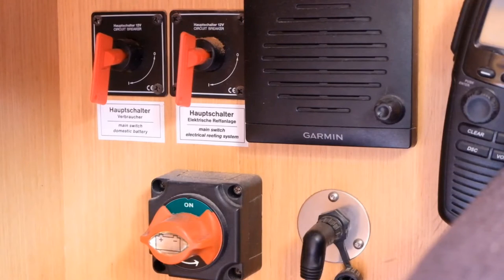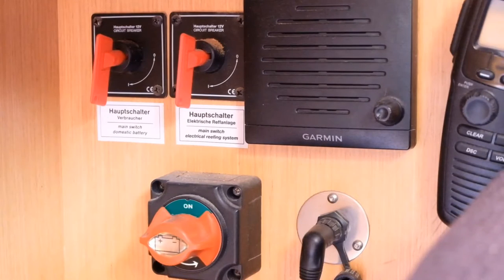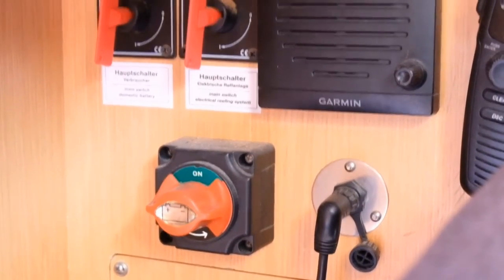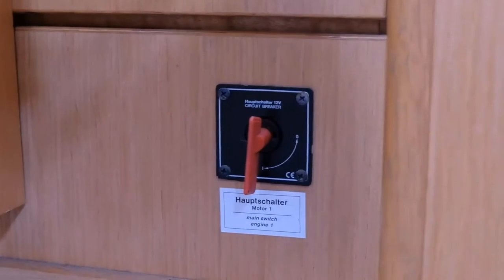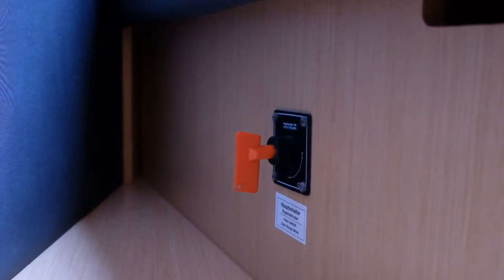The battery switches for Grand Crew - there are three situated underneath the chart table. The two top red switch keys are the domestic batteries; the one below it is the generator battery. The next battery switch is the engine start battery switch, located at the bottom of the companionway steps. The last battery switch is located in the forward cabin on the port side of the forward bed - it is the isolator for the bow thruster.